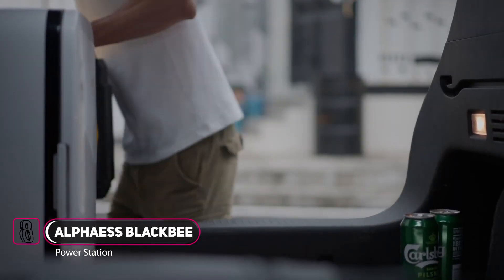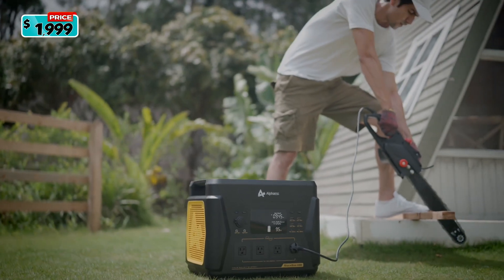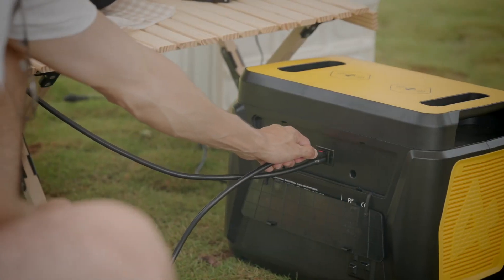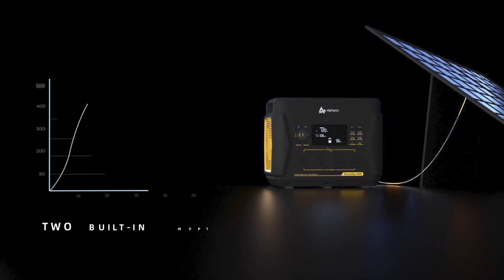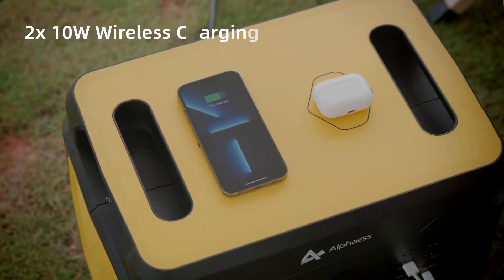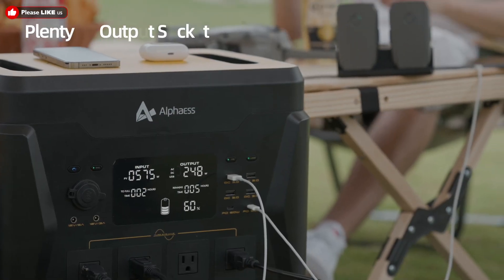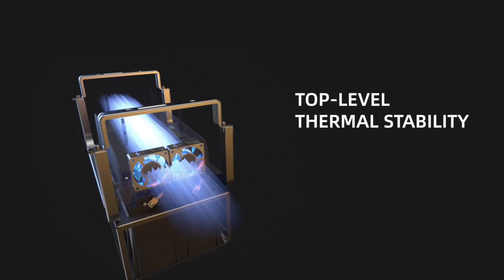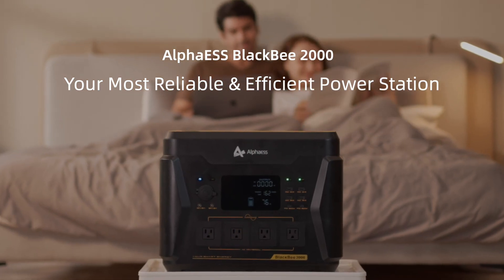Meet Alpha ESS FLAG-BE 2000, the most reliable and efficient power station ever engineered. Its cutting-edge dual MPPT controller guarantees 35% faster solar recharging speed than competitors. Wireless charging is fast and convenient, capable of charging different types of devices and appliances simultaneously. Top-level thermal stability and safety monitoring ICs extend the life of the battery. The Alpha ESS FLAG-BE 2000 covers almost all your power needs.